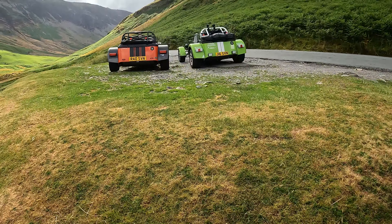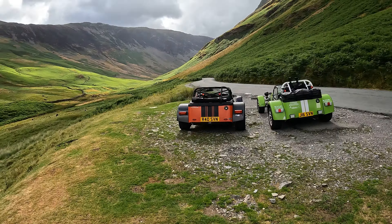This is the first video in a mini-series of our Scotland adventure, including the NC500.